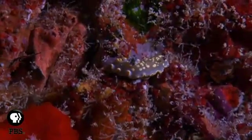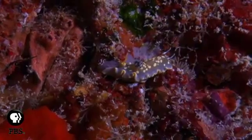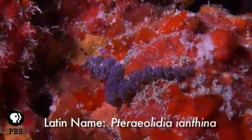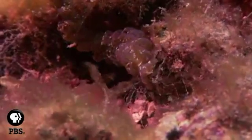Nudibranchs are hermaphrodites, meaning that they have both male and female sex organs. The blue dragon can capture and farm microscopic plants in its body, and nutrients produced by these plants get passed along to the blue dragon.